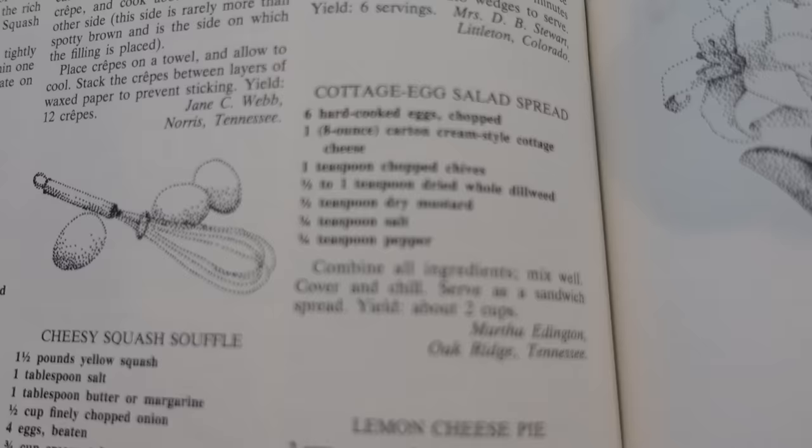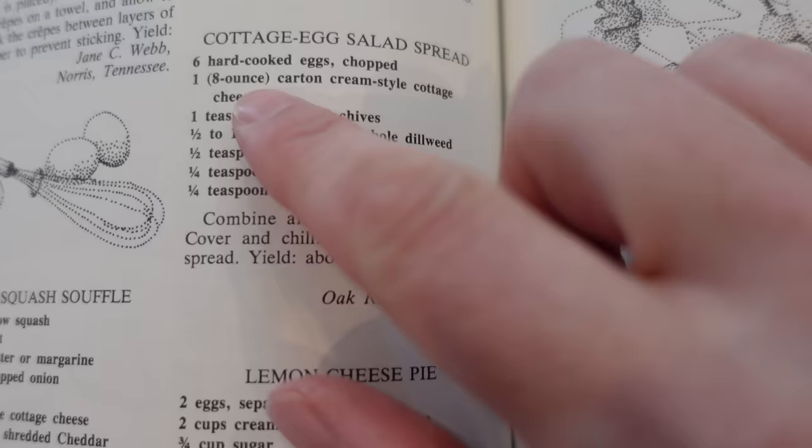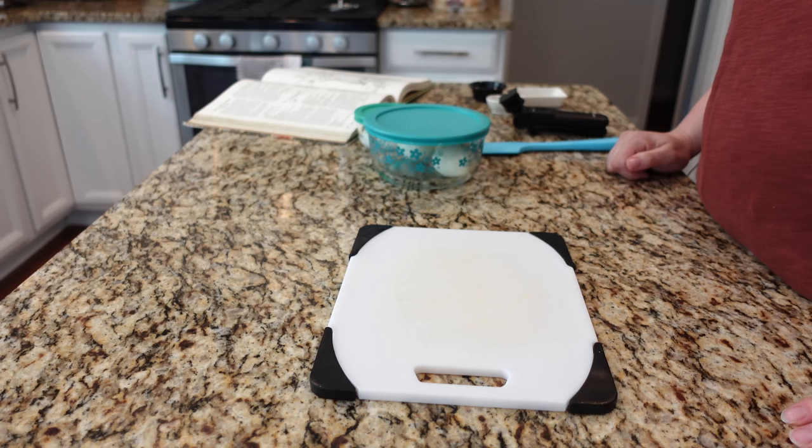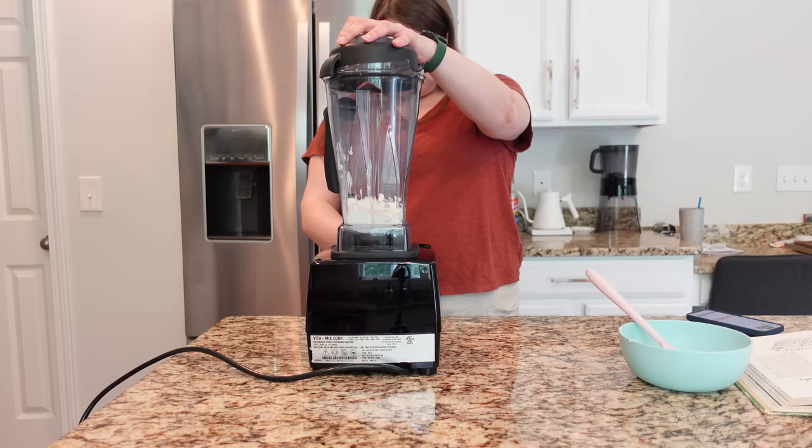For my first recipe, I'm making this cottage egg salad spread. It's a little bit different — usually when I make egg salad it's just chopped hard-cooked eggs with mayonnaise and seasonings, but this one has no mayonnaise. It has cream-style cottage cheese, which is kind of having a moment right now. Unfortunately I was unable to find cream-style cottage cheese, so I had to make a substitute: take regular cottage cheese with 4% fat content and puree it until smooth.